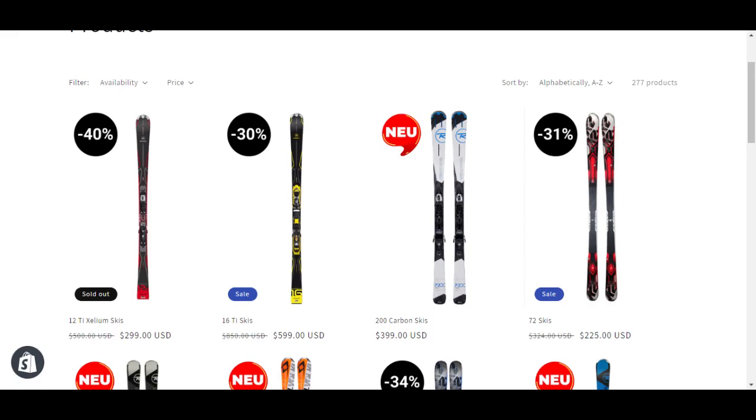As a demonstration, I will be clicking on one of the products on this test store. When the product page opens, I request you to note the load time of the components of the page — for example, the buy it now CTA — and compare it to the load time of the badge.